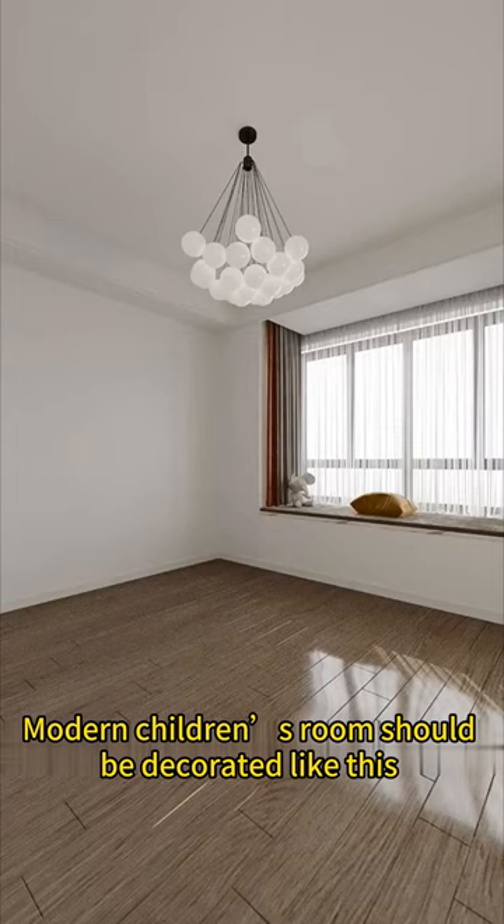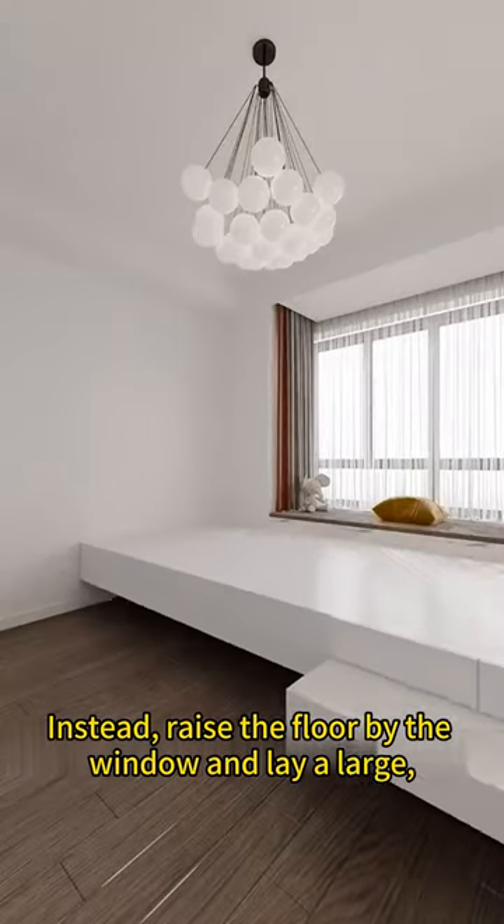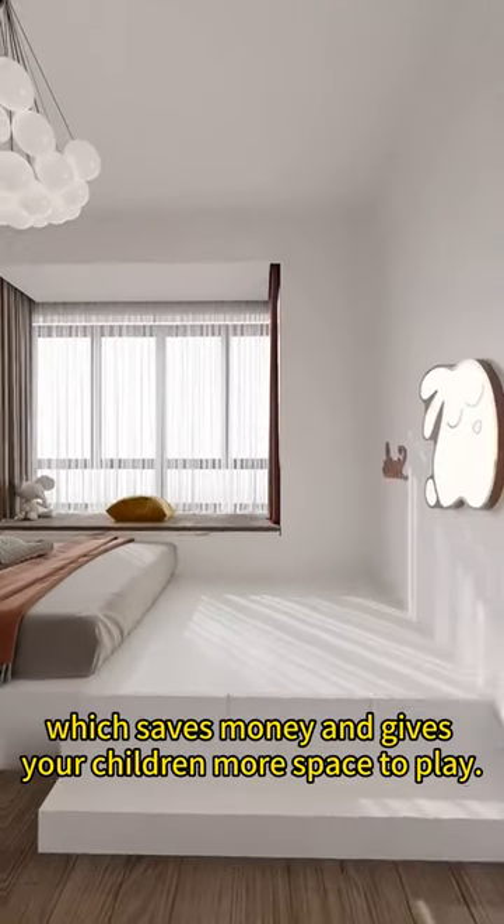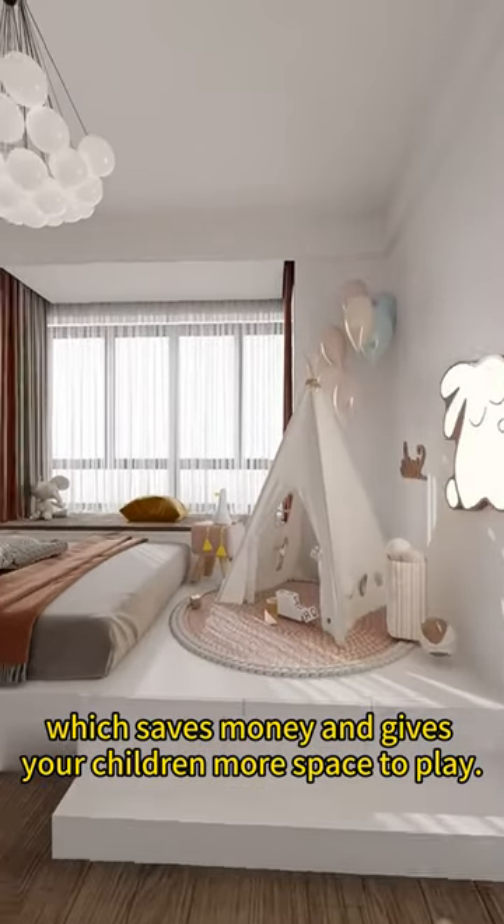Modern children's room should be decorated like this. 1. Don't buy a ready-made bed. Instead, raise the floor by the window and lay a large, soft mattress on it, which saves money and gives your children more space to play.